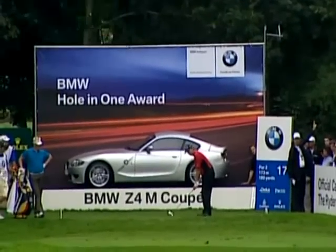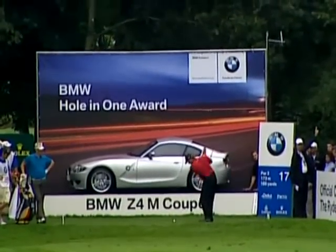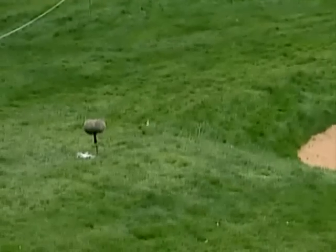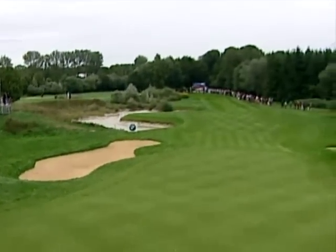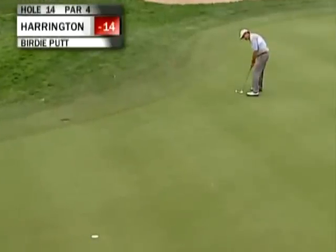On 17, Retief Goosen — one of the last players with a chance of winning that sleek grey car just behind the tee. Tall order though. 189 yards, this par 3. We've hardly seen any of the players in the final few groups find the putting surface.